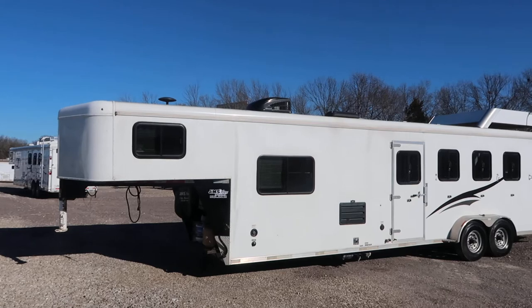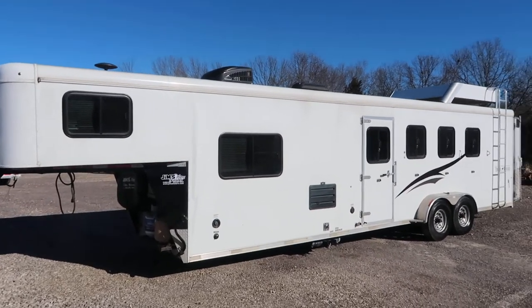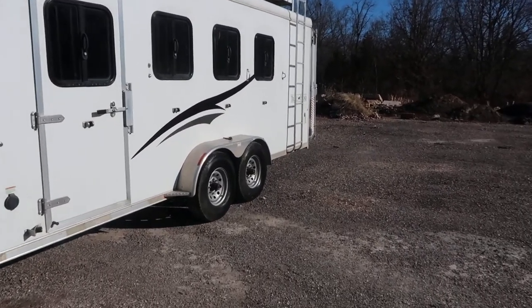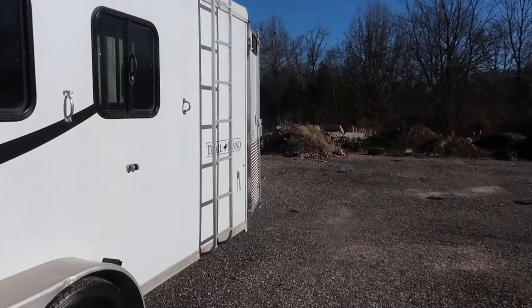What we're looking at here today is a nice 2016 Bison Trail, 11 foot short wall, 4 horse, drops on the head, a rack and ladder.